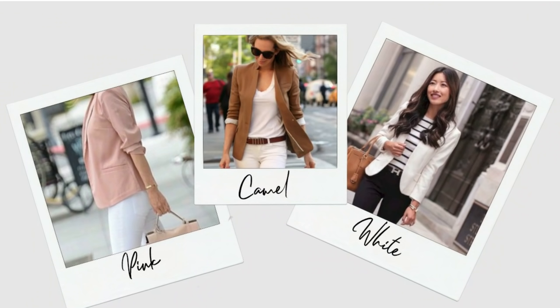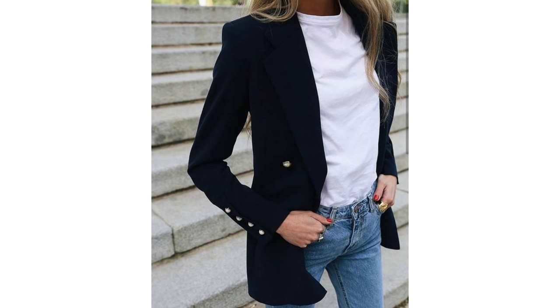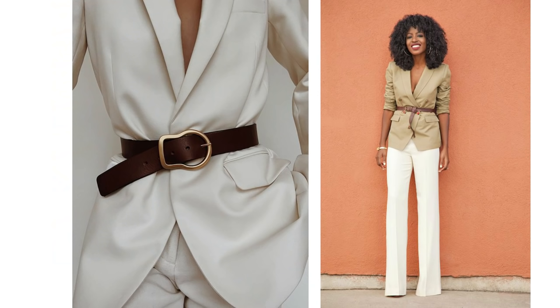We all know a blazer is a wardrobe essential, and it's no surprise that you'll find one or several in an elegant lady's wardrobe. A blazer just flatters and finishes off an outfit beautifully. Whichever color blazer you own, they all work really well with blue denim. A white blazer looks fabulous with a white top underneath; a black blazer looks great worn very simply with a white t-shirt underneath.